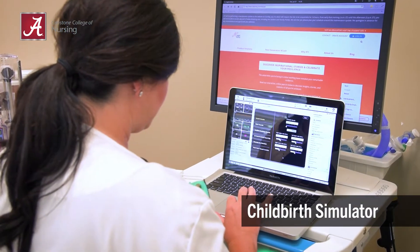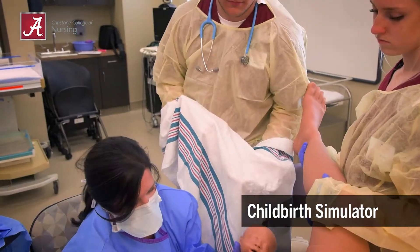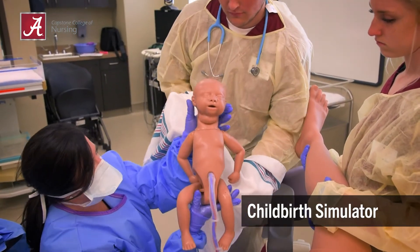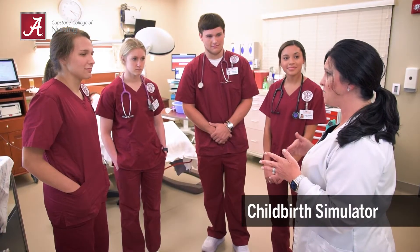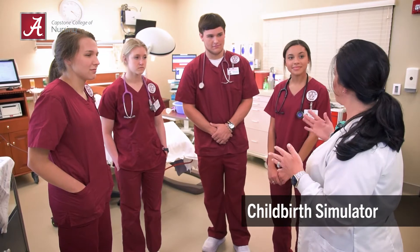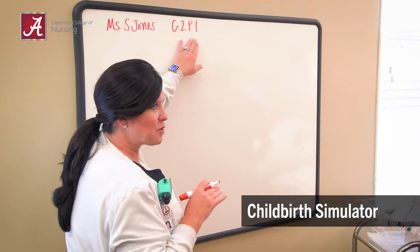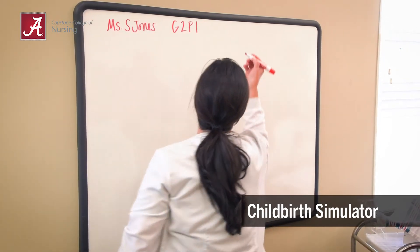Faculty facilitate various learning experiences from a normal delivery or breached birth to a postpartum hemorrhage. Prior to the simulation experience, nursing faculty provide students with a pre-brief to reinforce class content. Students are also provided background information for the client and are provided objectives for the simulation experience.